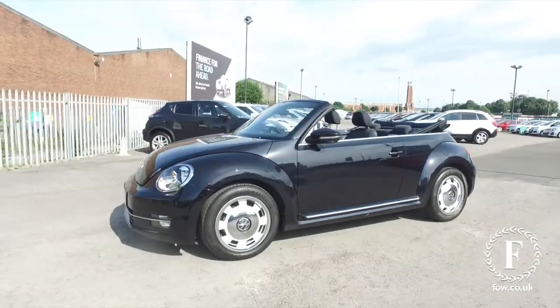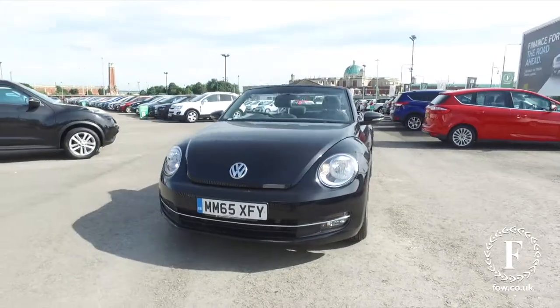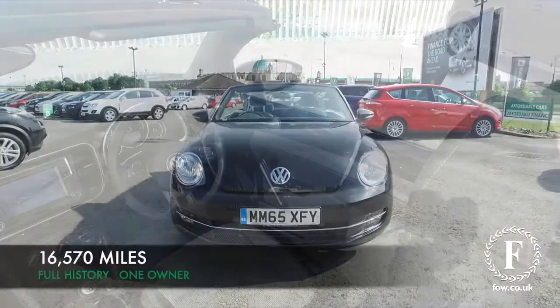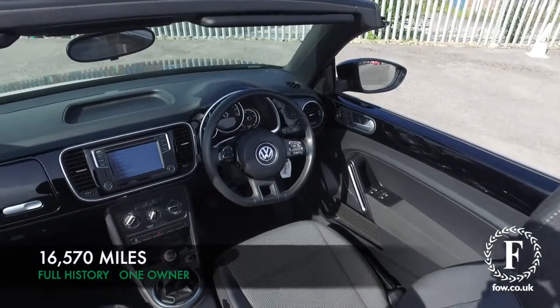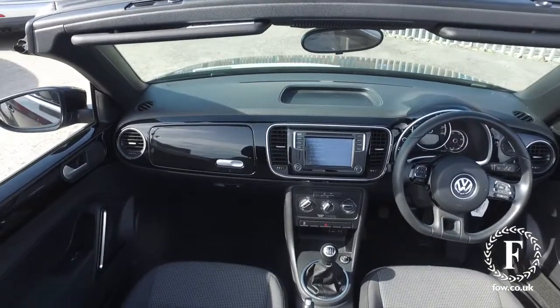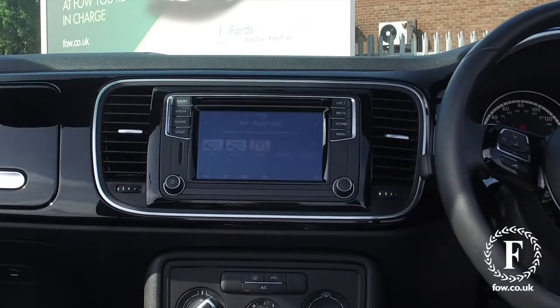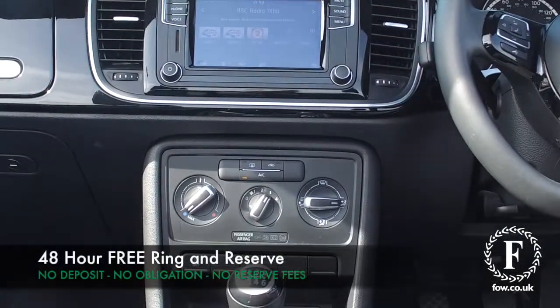Under the bonnet, a 2-litre diesel engine, which is really great, and it returns about 60 mpg combined, so you get a lot to keep you happy there. This has a very smart interior, loads of space and lots of headroom. Bluetooth DAB, you have a touchscreen, and road fund is just £30 a year.